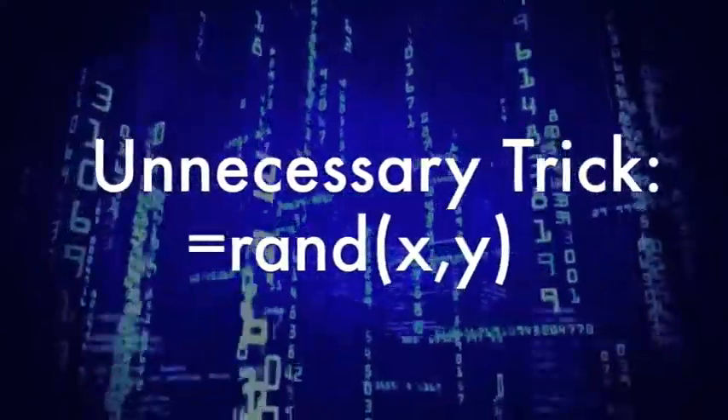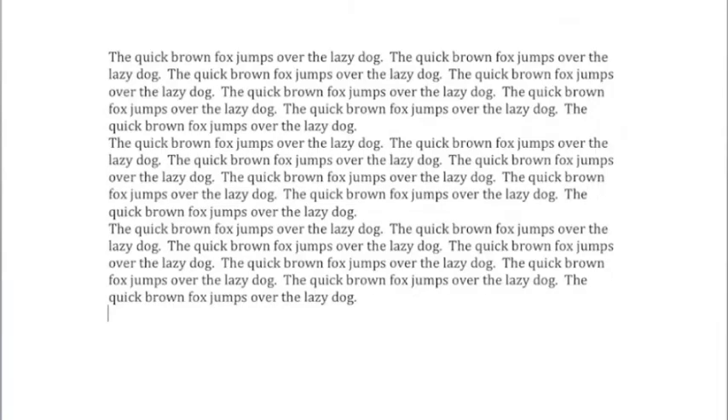Now finally, here's a totally unnecessary trick that will impress your friends. Use this cheat to create placeholder text where X is the number of paragraphs and Y is the number of sentences. Add your value and hit Enter. Boom! You are officially a Microsoft Word nerd.